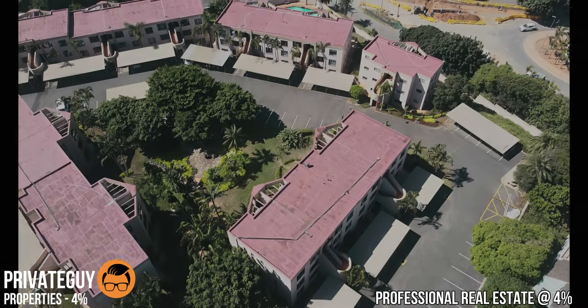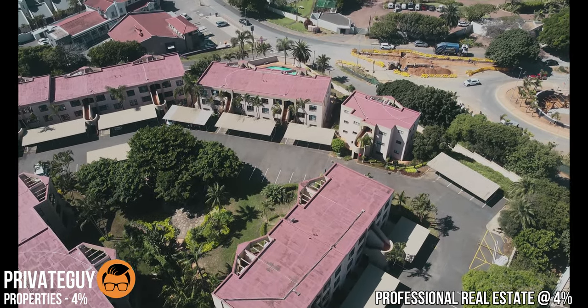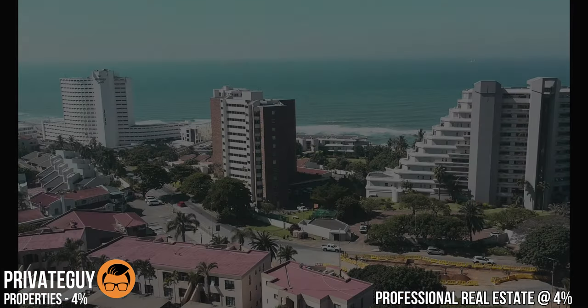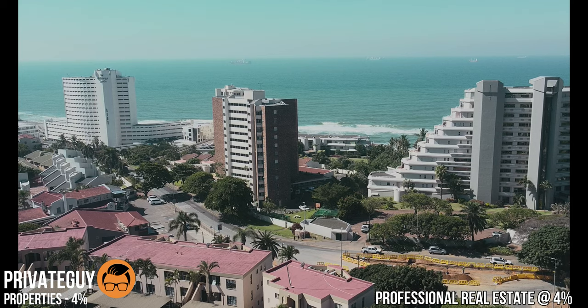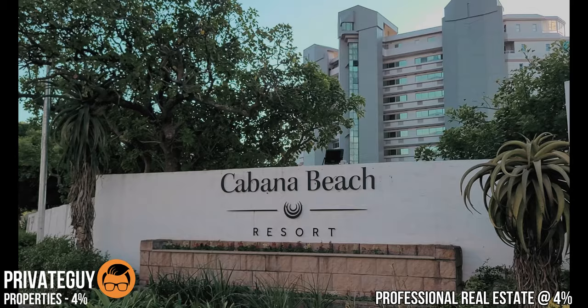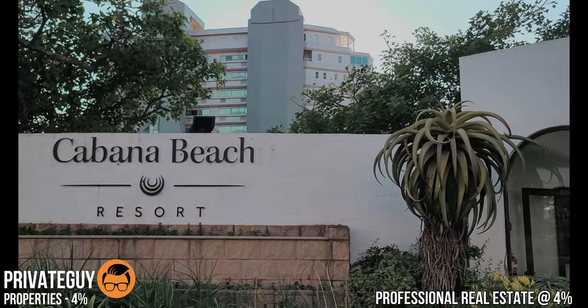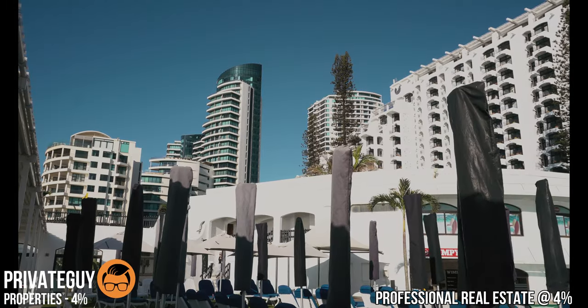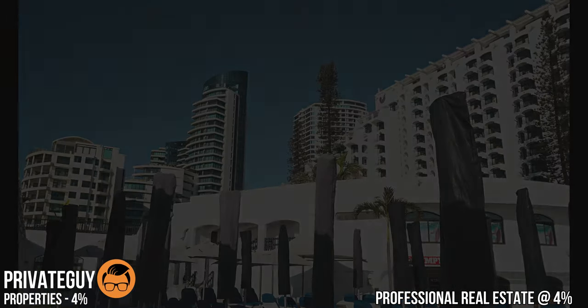The apartment is situated at the Shades Weaver Crescent, just a short walk away from the bustling village of Umschlange. You will be in the center of all the action with the Oceans Mall just next door. When you want to relax, Cabana Beach and Sands are just a short walk away across the road on Lagoon Drive. And the best part — the famous Umschlange Lighthouse is only a five-minute walk away.